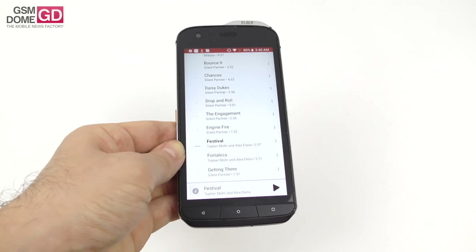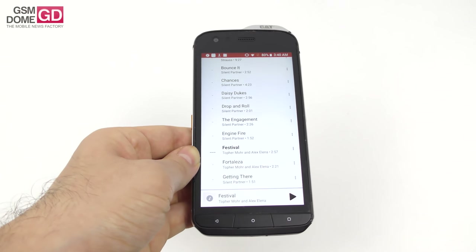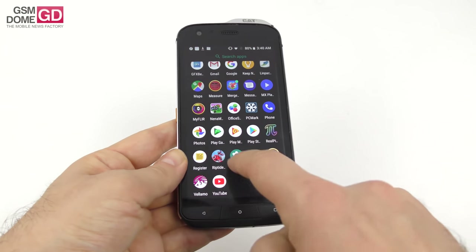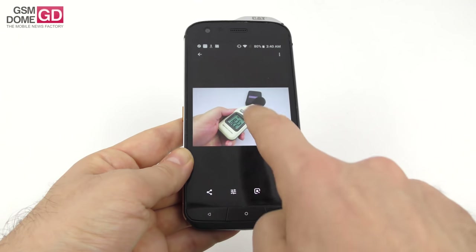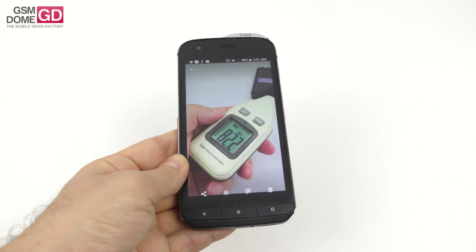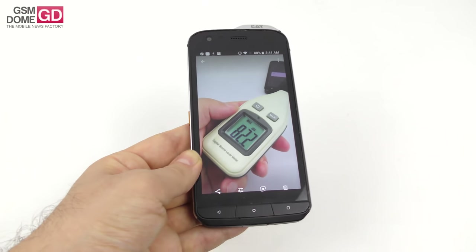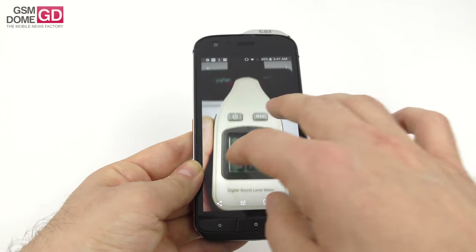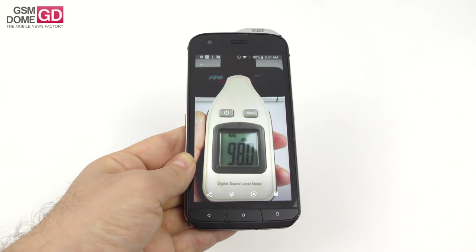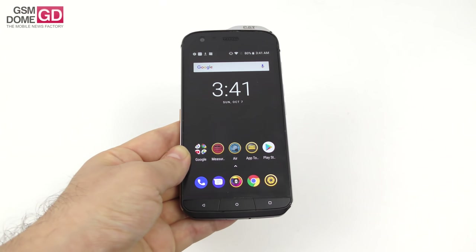The volume is okay but could be louder. There's mid-level bass, no vibration, and the voice is acceptable. Ringtones and alarms are deafening compared to music. No bundled headphones, but FM radio is included. Our decibel meter test recorded 82.2dB — beating the Huawei P20 Lite and Galaxy S9 Plus. In gaming with Riptide GP Renegade, we hit 98dB, beating the Xiaomi Mi6, HTC U11, and Galaxy Note 9.